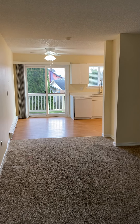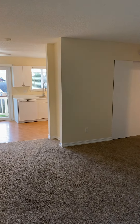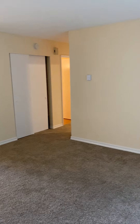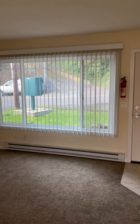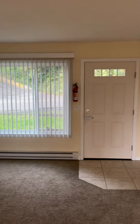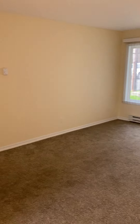Here we are at 630 Alameda, number one. This is a two-bedroom apartment with the washer and dryer inside. We enter into the living room. The large window is dual pane, vinyl windows installed within the last couple of years. New front door, upgraded carpet and pad here in the living room.